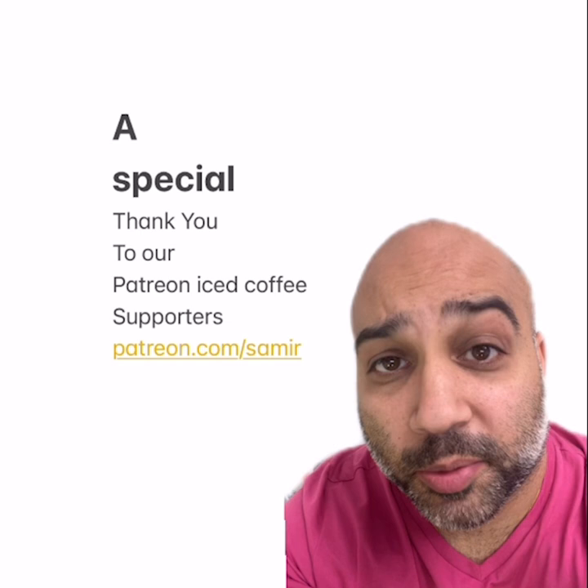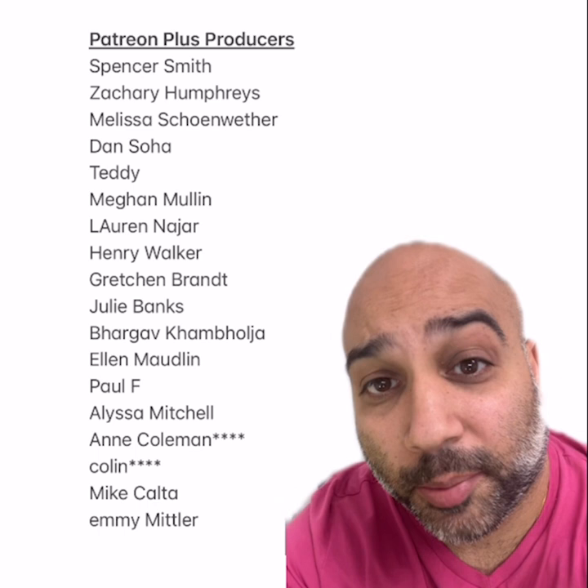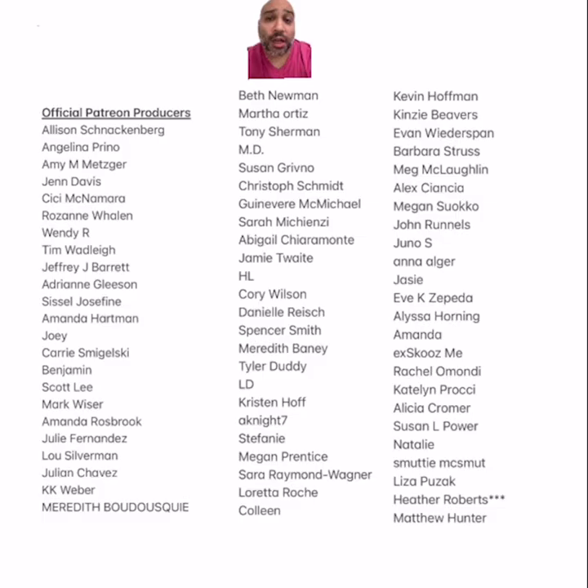I want to give a super special thank you to our Patreon Plus producers: Spencer, Zachary, Melissa, Dan, Teddy, Megan, Lauren, Henry, Gretchen, Julie, Bob, Ellen, Paul, Alyssa, Anne, Colin, Mike, and Emmy. Thank you so much. Here are all our Patreon producers — thank you all super, super so much. See you all next episode.